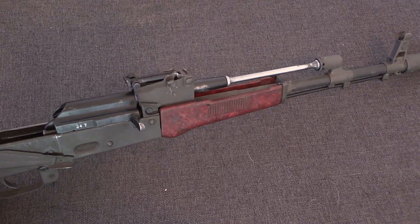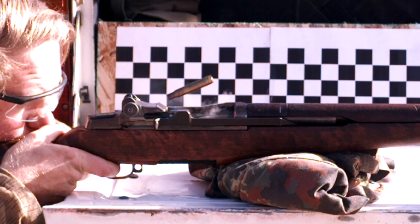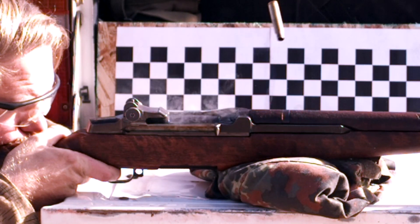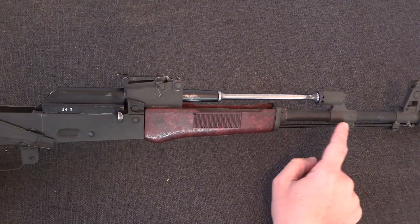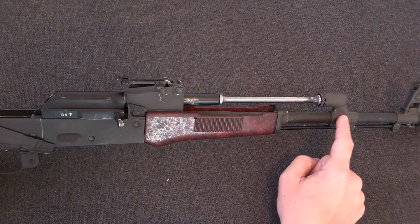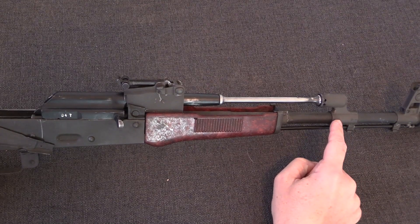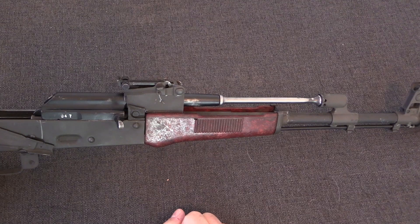The long-stroke gas piston operating system is one that is not as common today as it was perhaps 50 years ago, but is still relatively easy to find in rifles and light machine guns. The basic premise is, like with the short-stroke gas piston system, there is a gas port drilled in the barrel surrounded by a gas block which redirects that tapped gas up into a gas piston.